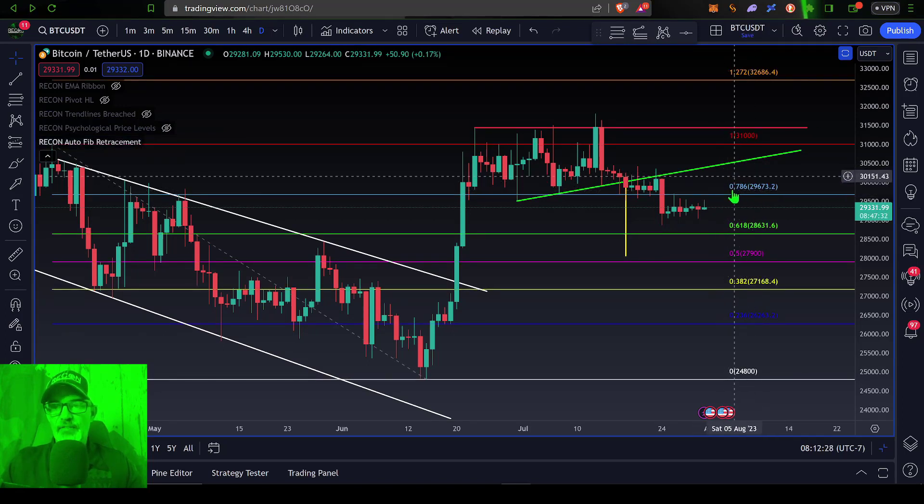We can see the 0.786 level comes in at $29,673, which was right around that $29.5k level I had been keeping a close eye on. And I had mentioned numerous times that if Bitcoin's price broke down below the 0.786...